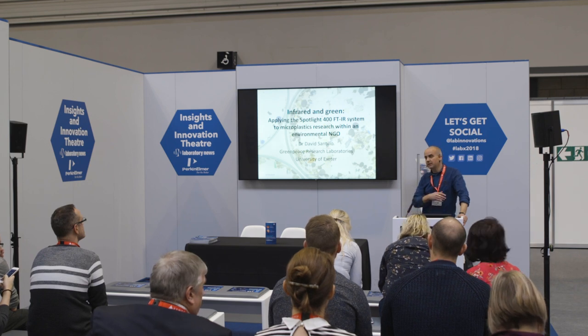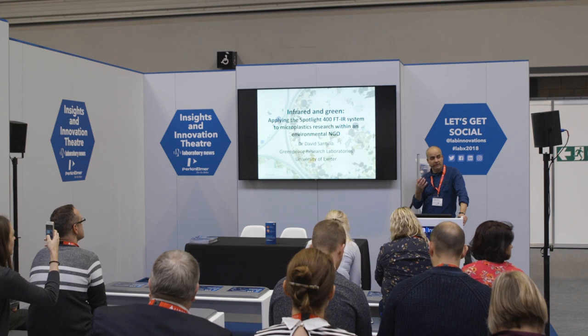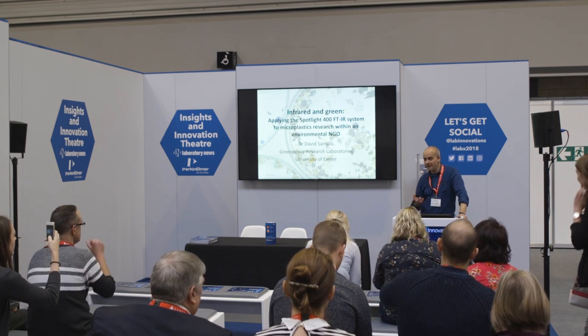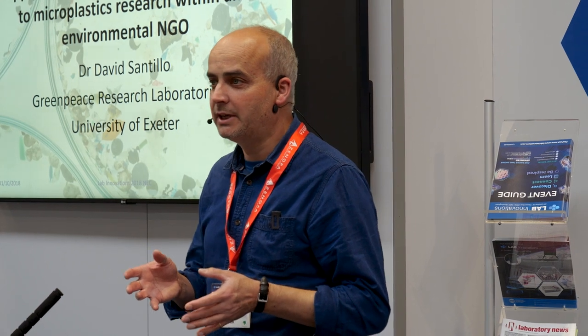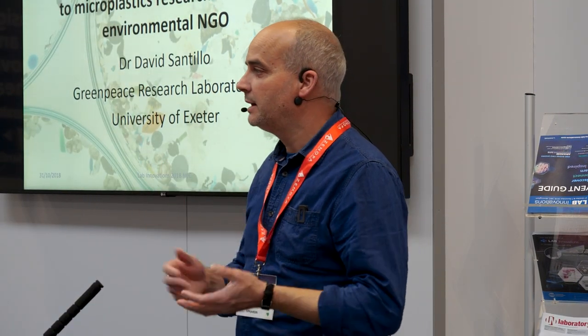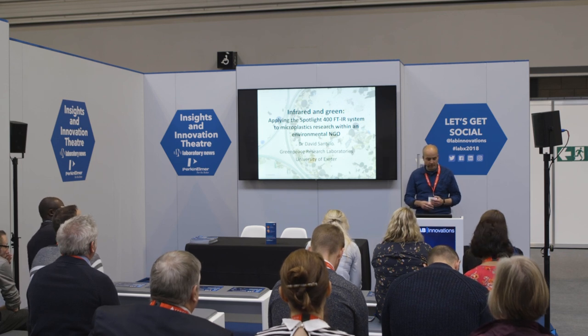What I wanted to do was give you an idea of the kinds of things that Greenpeace, as a global campaigning organization, is doing with science. Greenpeace has, for more than a quarter of a century — nearly 30 years — run its own analytical facility. It used to be based at Queen Mary and Westfield College in London, and it's now based at the University of Exeter, where it's been since 1992. So we're quite well established as a research group there.